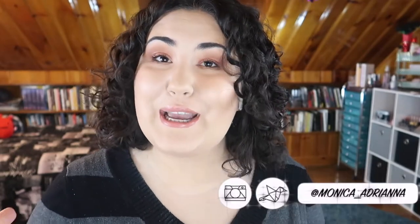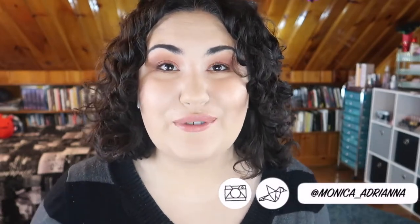Hi guys, welcome back to my channel, or if you're new, welcome. My name is Monica and today I'm doing another edition of bite-sized reviews. I've been trying to do this every two weeks on a Monday, but unfortunately with my last work trip I kind of got knocked off schedule with this series.